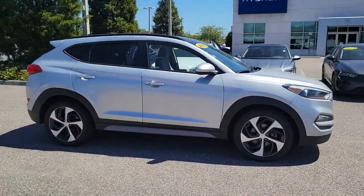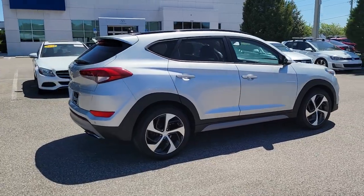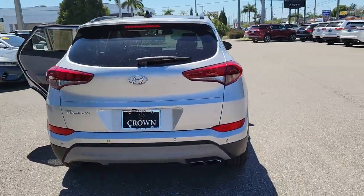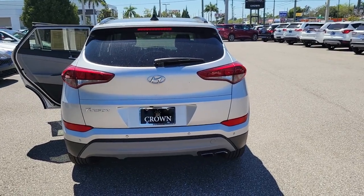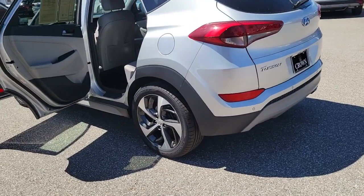Get a feel for the 2018 Hyundai Tucson. With less than 80,000 miles on the odometer, this vehicle provides excellent value. Choose the compact crossover that delivers an outstanding combination of quality, comfort and safety — the Tucson.